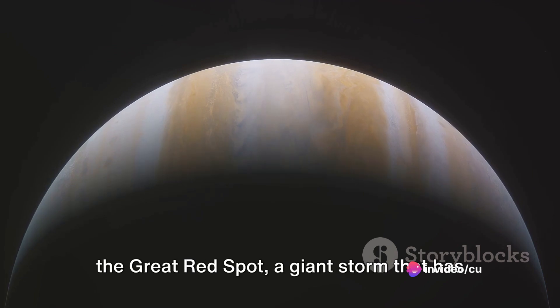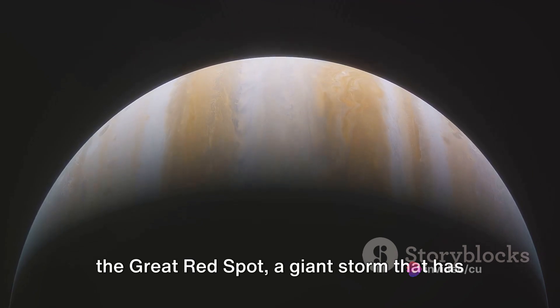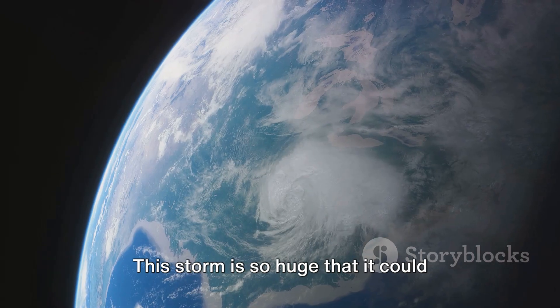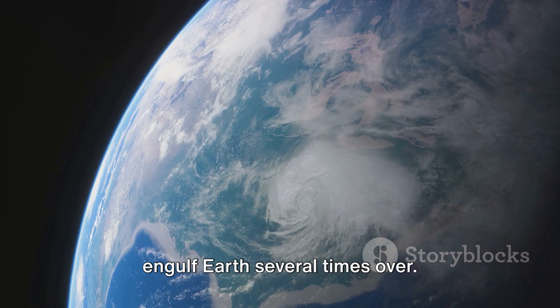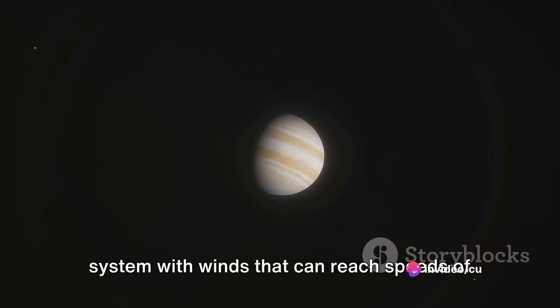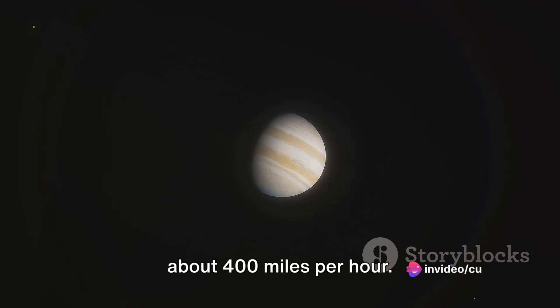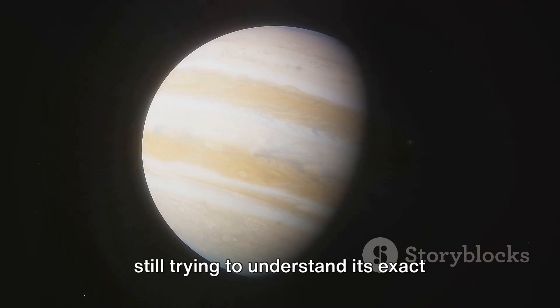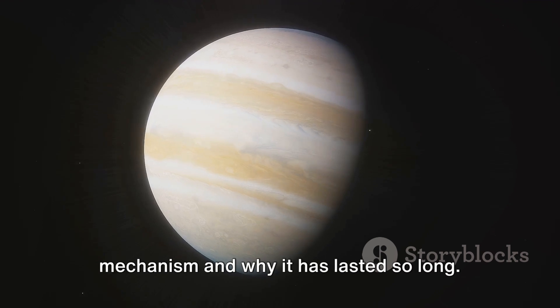One of Jupiter's most iconic features is the Great Red Spot, a giant storm that has been raging for at least 400 years. This storm is so huge that it could engulf Earth several times over. The Great Red Spot is a high-pressure system with winds that can reach speeds of about 400 miles per hour. Despite its intensity, scientists are still trying to understand its exact mechanism and why it has lasted so long.